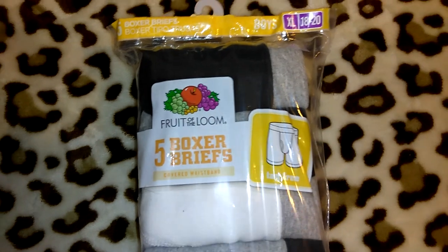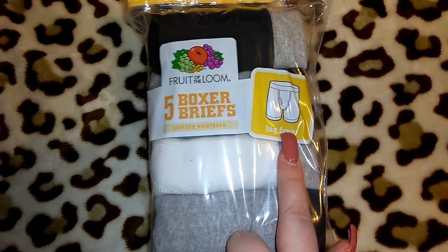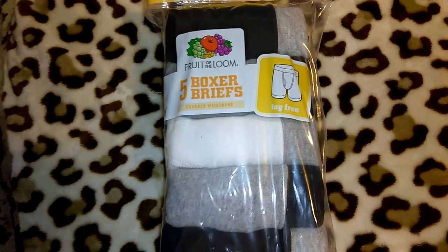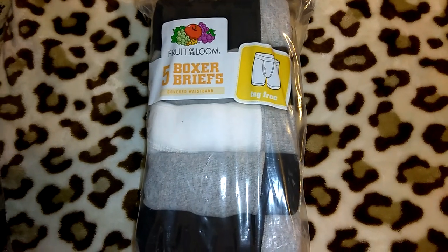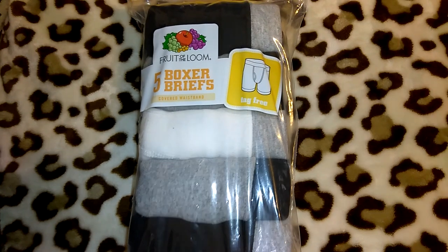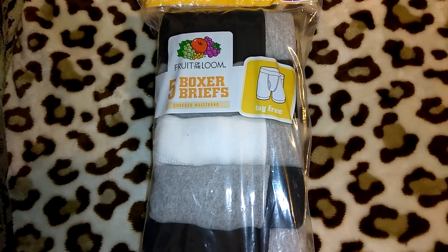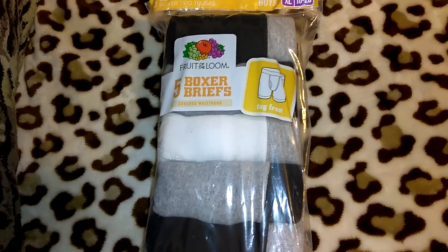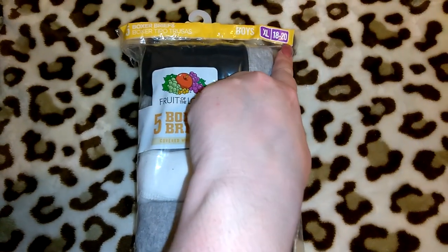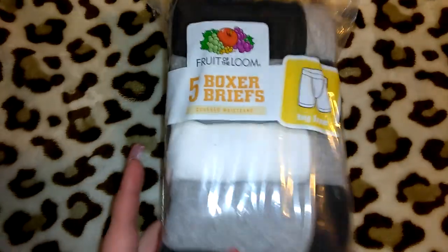The next item I got was this pack of underwear — these are for Robert. They're Fruit of the Loom boxer briefs in extra large 18-20 in boys, and you get five tag-free. These were like $10 and some odd cents, so with tax around $12. I did see a pack of Starter ones they don't normally have — I liked the colors better, more blacks, and the material was really nice, like a soft polyester. Those were cheaper, only about $9, but they were extra large 10-12, so he would have no room to grow into them.